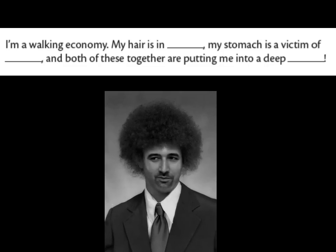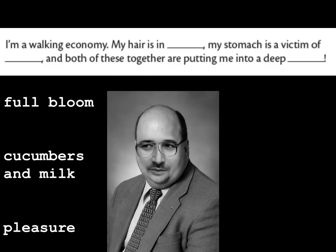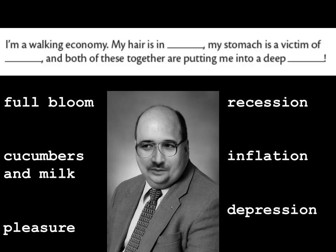Do you recognize this? 'I'm a walking economy. My hair is in full bloom. My stomach is a victim of regular workouts.' Ten kilograms later, thinking in terms of economy: 'My hair is in recession. My stomach is a victim of inflation' — like you inflate rubber toys. 'And both together are putting me into a deep depression.' Context is quite powerful.